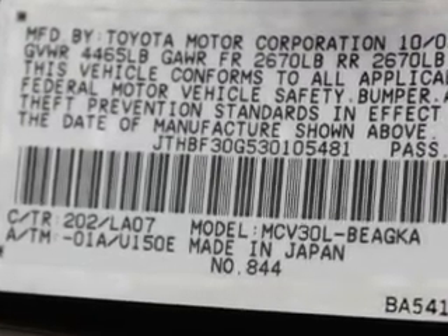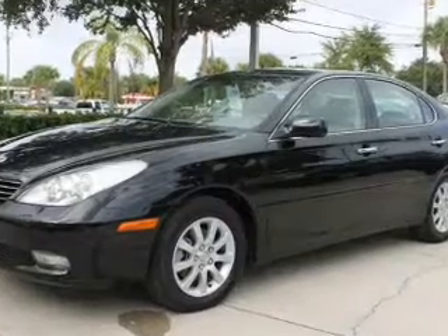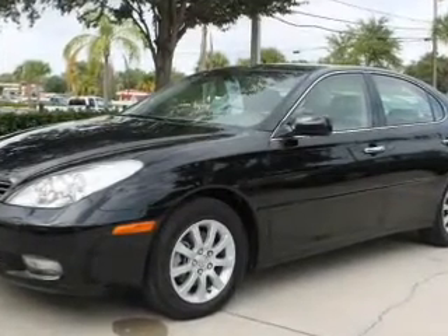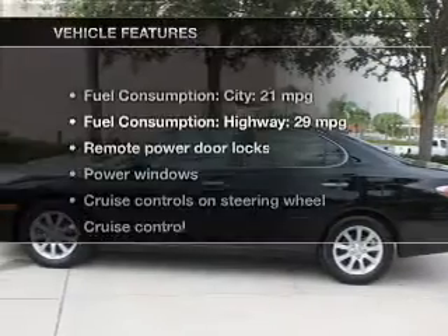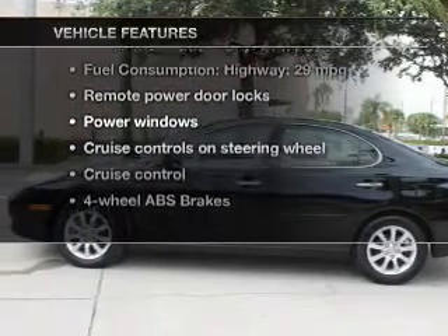Premium wheels lend a distinctive appearance. The anti-lock braking system will help deliver you safely to your destination. Let the outside in with a built-in sunroof. And with these notable features, you won't want to miss out on the opportunity to own this amazing ride.